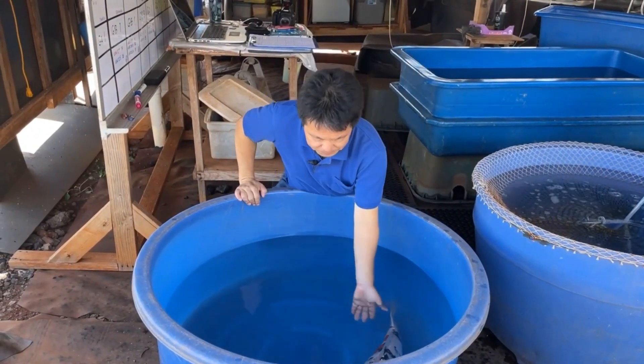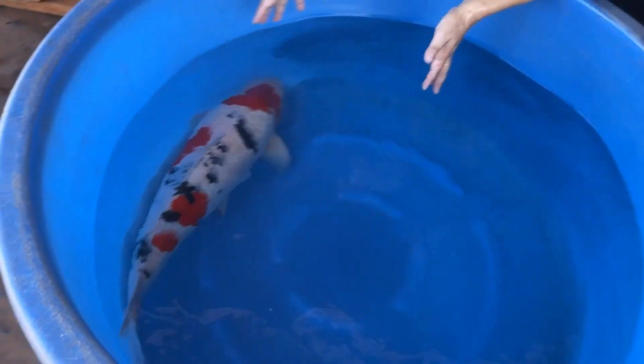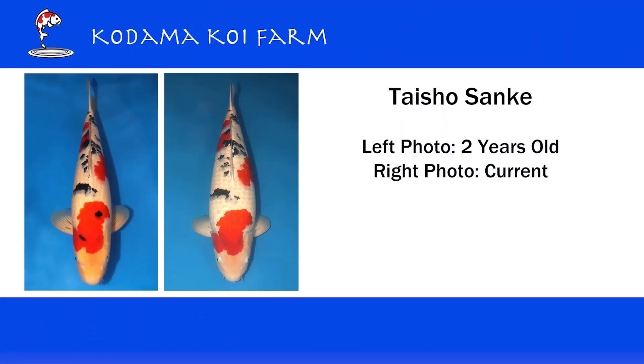Now let's look at the body. Her head is a little bit small, but she has a really nice round shape from the head all the way to the tail. I'll attach a picture of her when she was two years old — she was much skinnier, but now with more food in a bigger pond she's getting much more growth and has such a tall, strong body.